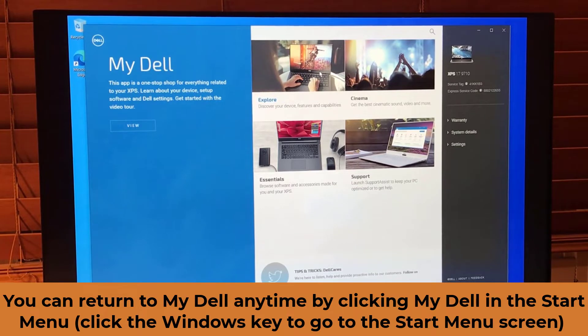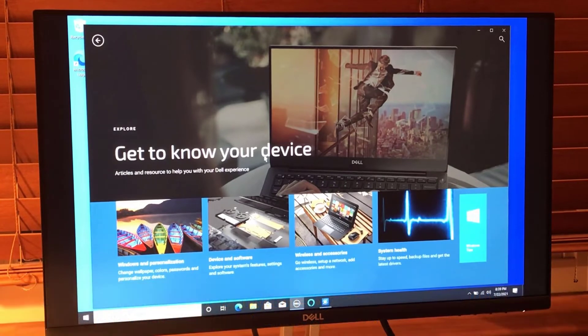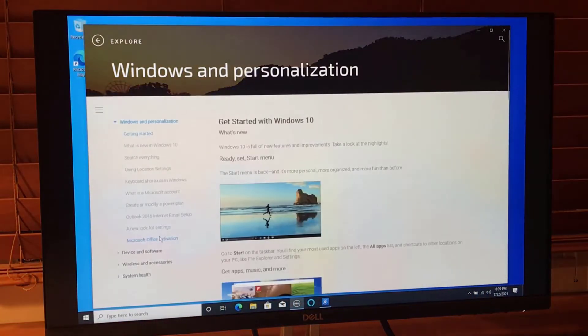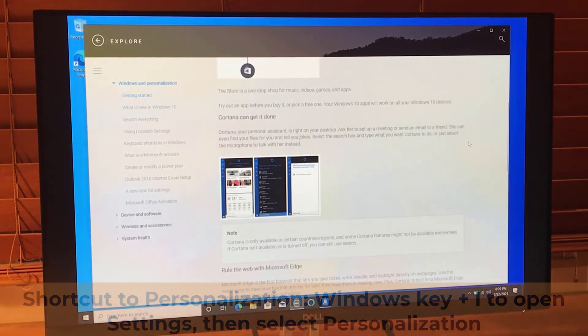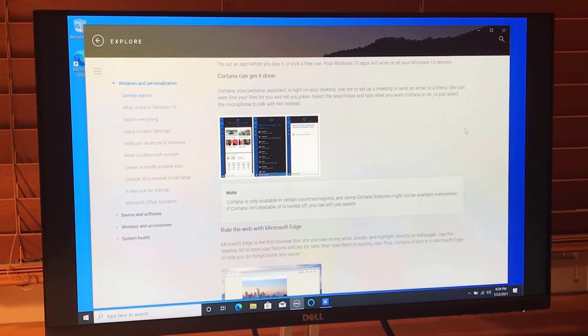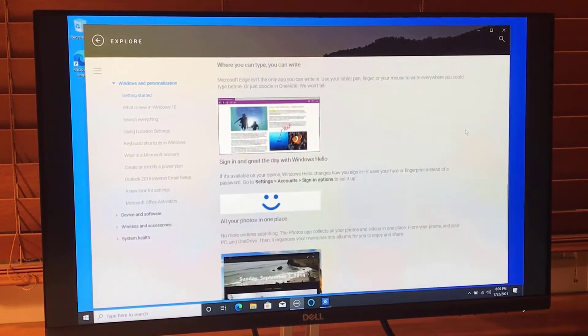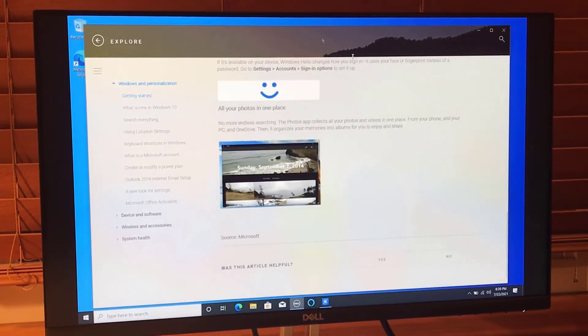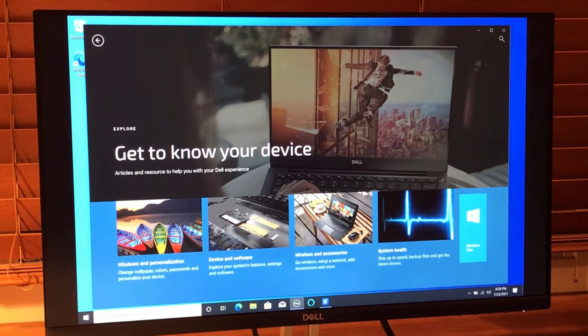I can view and click Explore to discover my device features and capabilities. By clicking there I can get to know my device a little bit more — Windows and personalization, a little bit about Cortana, a little bit about Microsoft Edge. Personally I use Chrome, but let's go back and explore further.